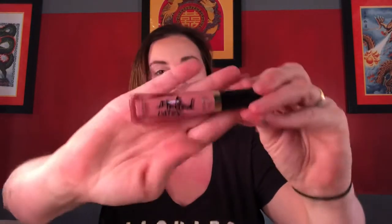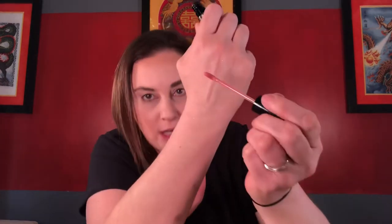Last but not least, I have a Too Faced Melted Latex High Shine Lipstick in the shade Peekaboo. I paid $5.99 for this and it normally retails for $21. I have tried their Melted Matte but I don't think I've ever tried a Melted Latex, so we'll see how this goes. It's pink, shiny — it's a really shiny color.